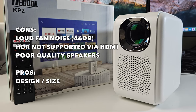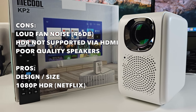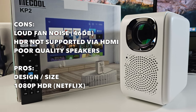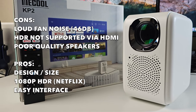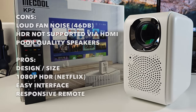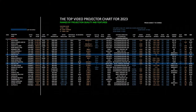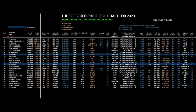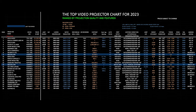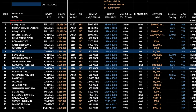I like the size, I like the design, and I also like that this supports 1080p HDR streaming on Netflix, YouTube, and Amazon Prime Video. There's an easy-to-use interface and the included remote control is responsive. To give you an idea of how this projector ranks in my top projector chart for 2023 — all projectors are ranked by overall projection quality and features — the Miku KP2 has achieved position 14 on this chart.